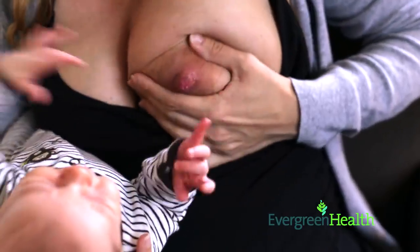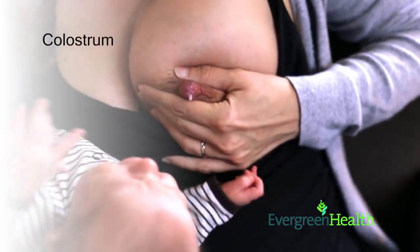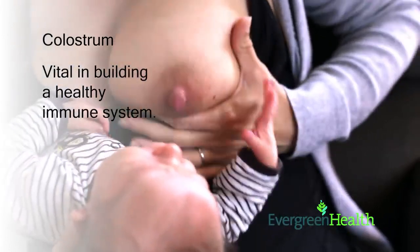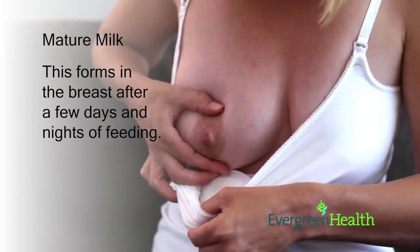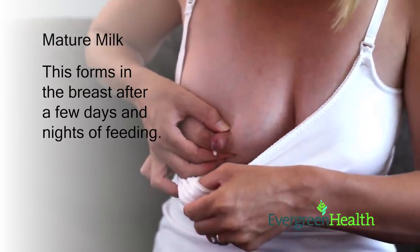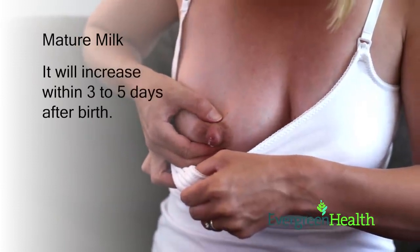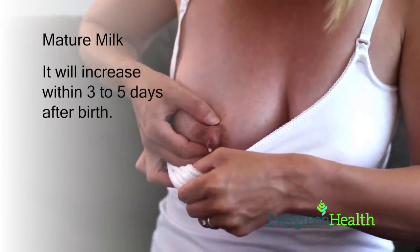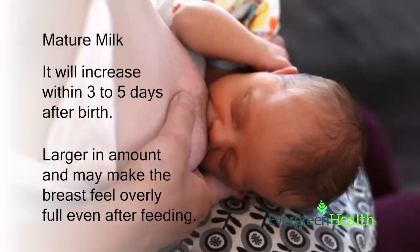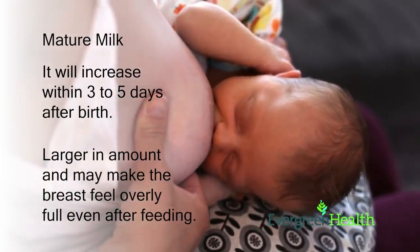When your baby is born, you already have milk in your breast. This milk is called colostrum and is small in amounts but vital in building baby's immune system. After a few days and nights of frequent feedings, the milk changes from colostrum to mature milk. Mature milk usually increases about three to five days after birth and during this stage the breast can feel full even after feedings.